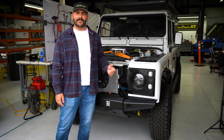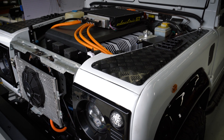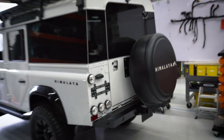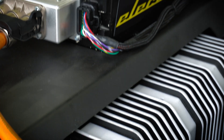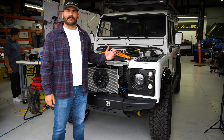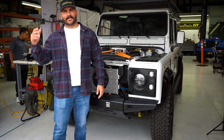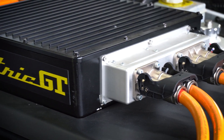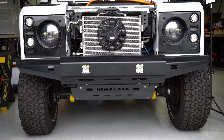Behind me is a Land Rover Defender 110. Himalaya was nice enough to let us use this vehicle for development on our EGT 413 system. This system offers an 80 kilowatt hour battery pack split into six different modules — we have an in-depth video coming out in the future, so be on the lookout. The main focus on our EGT 413 system is the configurability — the idea that you can install the same system whether it be in a Land Rover Defender 110, a Jaguar, or a Corvette. It's very configurable and it's a drop-in system, and we offer many different battery pack configurations for different mounting solutions.